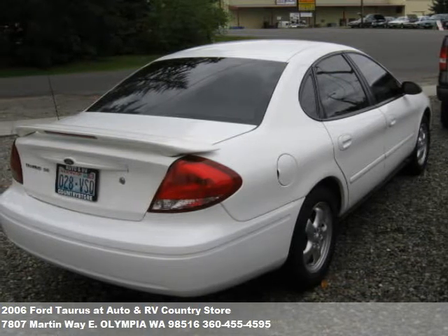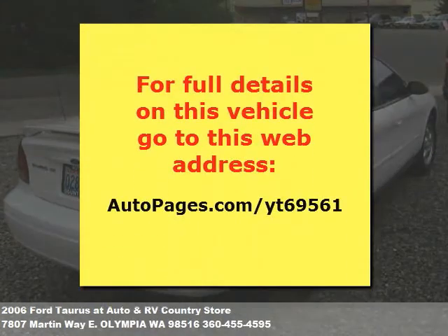We have great relationships with banks and other lenders, so let us help you find financing. Have any questions? Just send us a note at the end of this video, or give us a call. We can't wait to help.